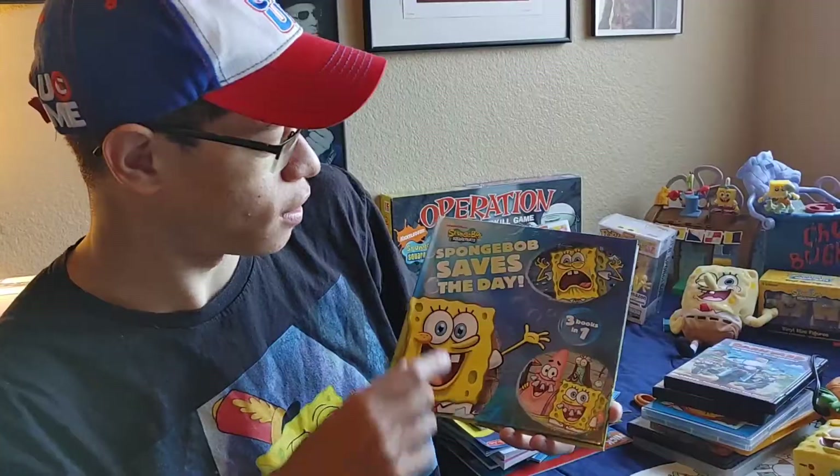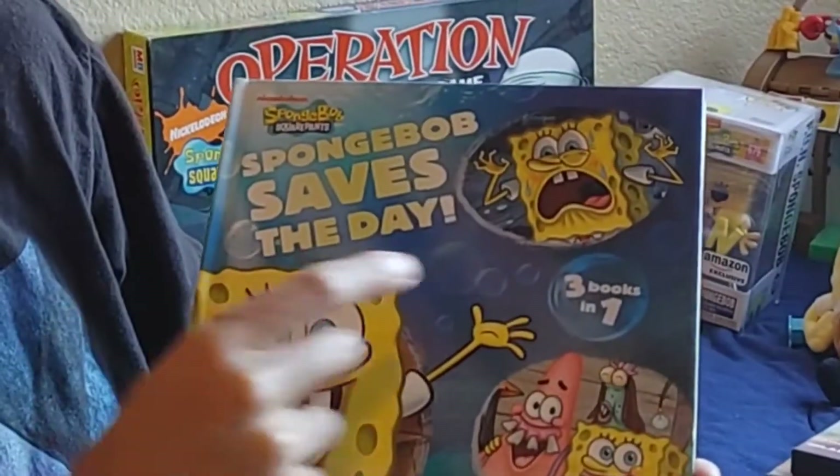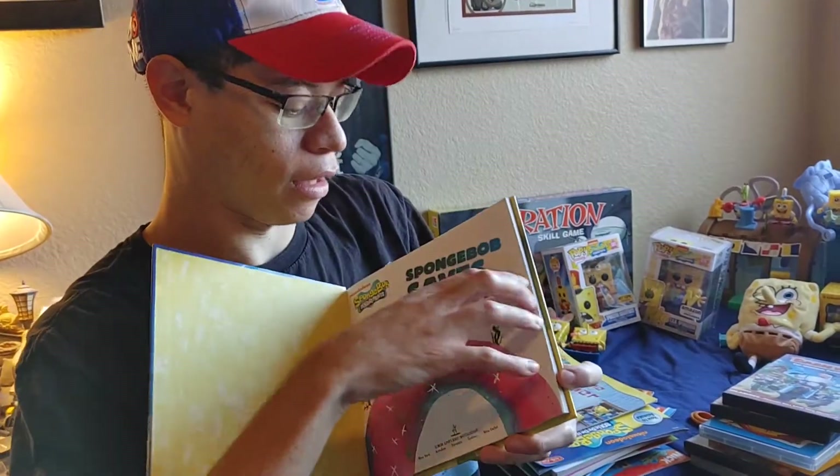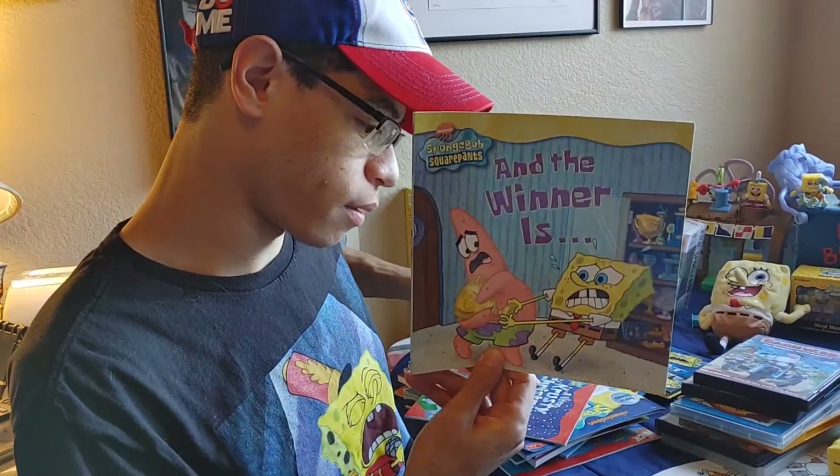So here we go with the Spongebob book collection. This is Spongebob Saves the Day — it's three books in one, pretty cool. There's a bunch of different stories in here. Really cool artwork. Another Spongebob book.